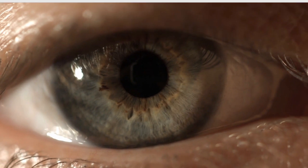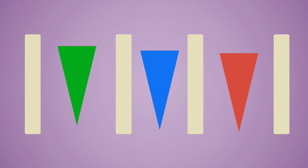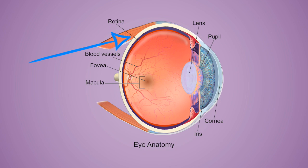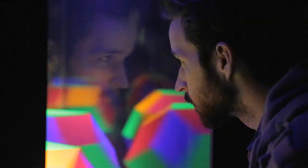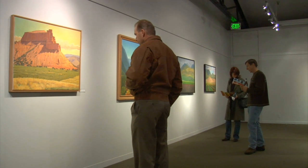What happens when a person is colorblind? Let's take a look at how the eye processes color. The eye has two light-sensitive cells: the rods and the cones. Both are found in the retina, a layer at the back of the eye that processes images. The rods work in low-light settings to help night vision, while the cones work in daylight and are responsible for color discrimination.